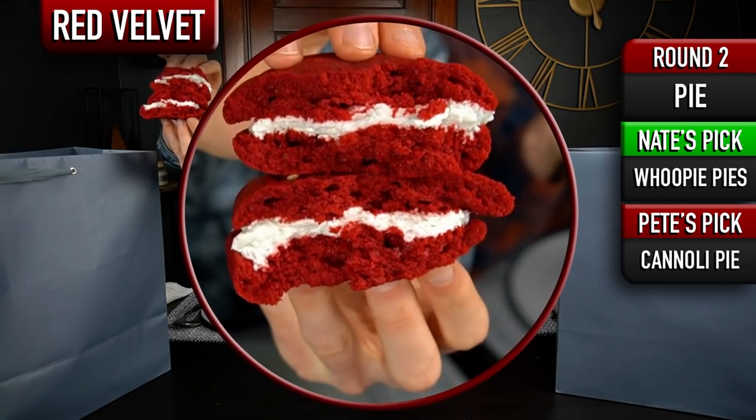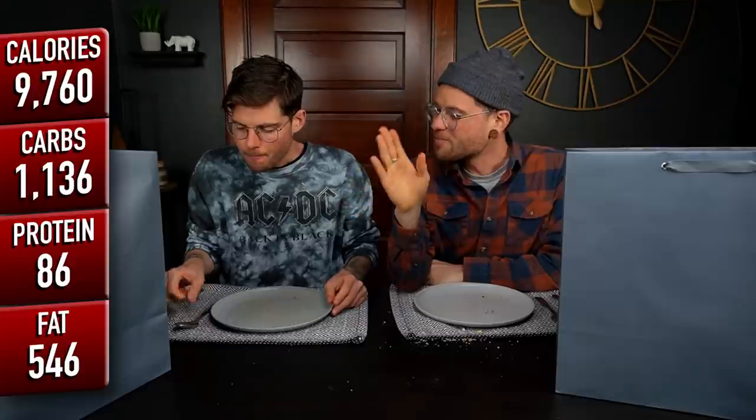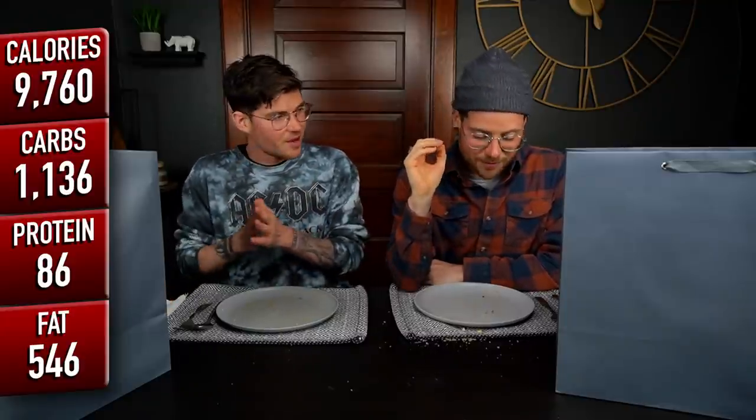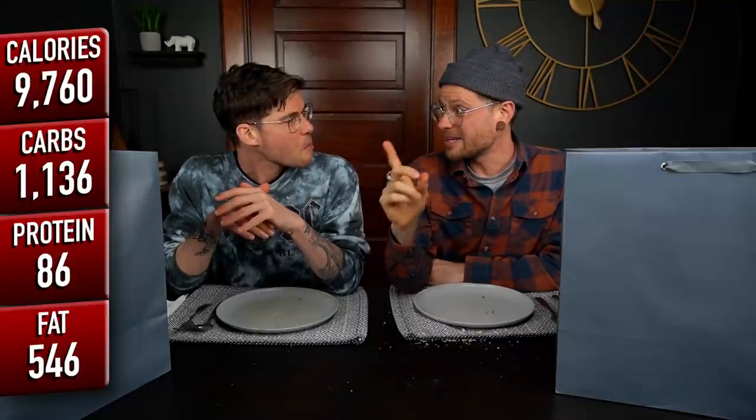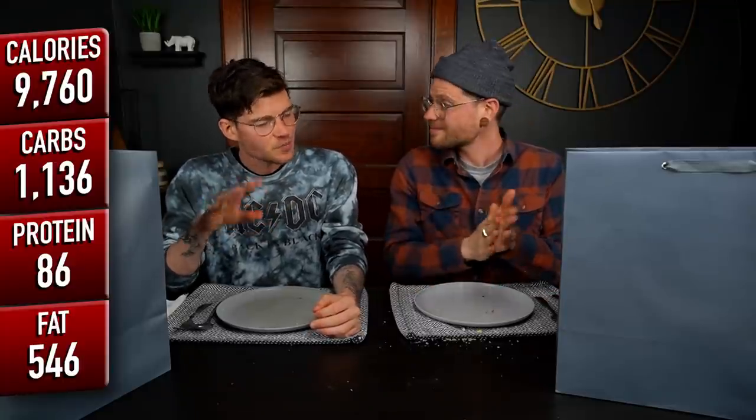I was expecting cream cheese frosting, seeing that it was red velvet. I'm not really sure why you would just put regular icing in it, but it's not bad. For a red velvet product, you would imagine cream cheese frosting. Very much not cream cheese frosting. I thought you were going to bring the buttermilk pie to this challenge because you mentioned it the other day. Those were really nice. The texture of the cake was exceptional. You just can't call it red velvet if you don't have cream cheese. But it was good, and the ratio of frosting to cake was perfect.